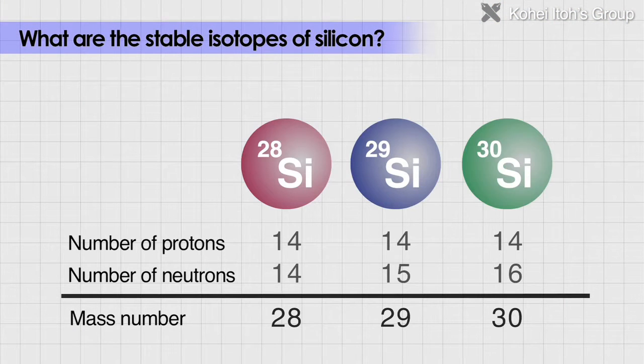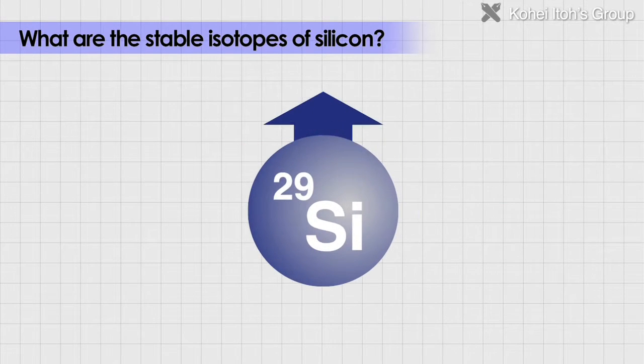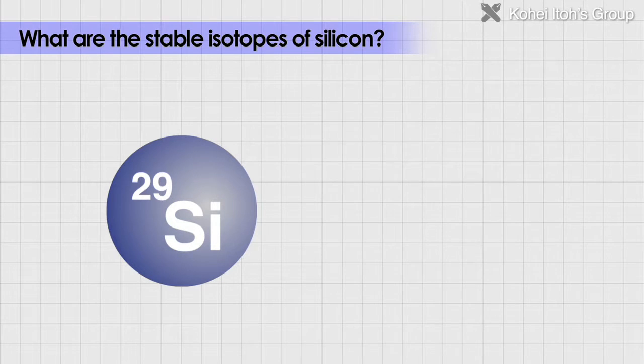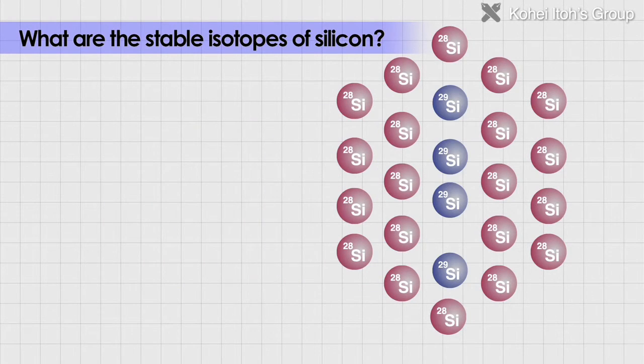There are three isotopes of silicon: SI28, SI29, and SI30, where the number of neutrons in the silicon atom is 14, 15, and 16. Among the three isotopes, only SI29 has a nuclear spin, making it magnetic. In 2002, the Ito Group suggested a method of computing using SI29 magnets placed on a silicon wafer made of SI28, which is not magnetic.